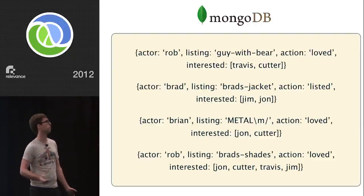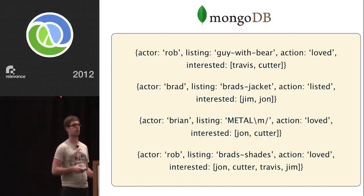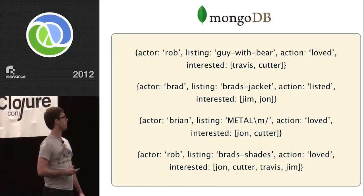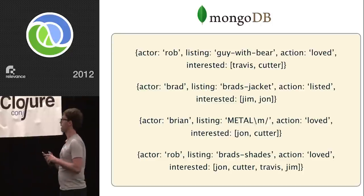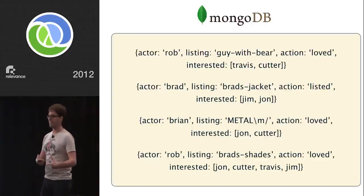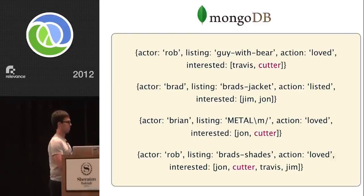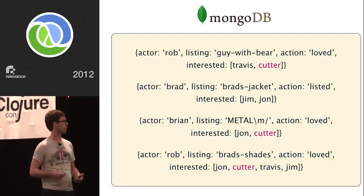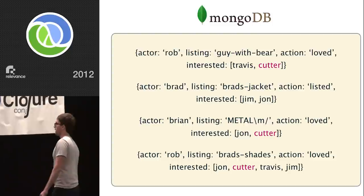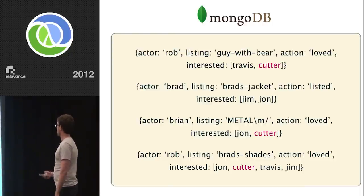When we started building this system, we had a few MongoDB instances in production, so we said let's use this tool we're already somewhat familiar with — at a programming level and at an operational level — and see if we can make the problem fit in that domain. Initially it seemed like we could model it pretty cleanly. The first thing we did was stick actions into MongoDB as basically JSON documents, and embedded in those documents we kept a list of interested users. We'd query for that user ID and get the stories back. It worked at first in development, in tests, and even in production for a little while.